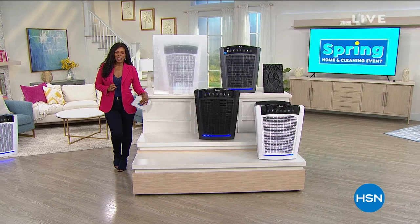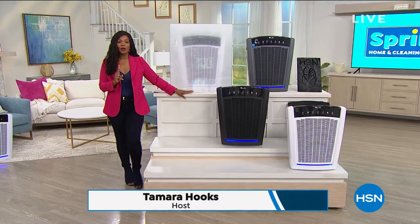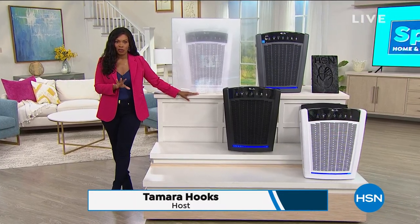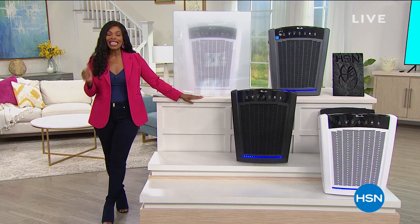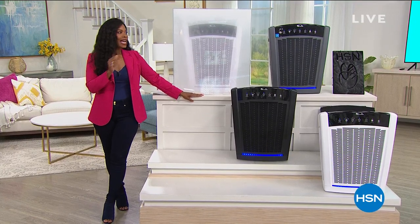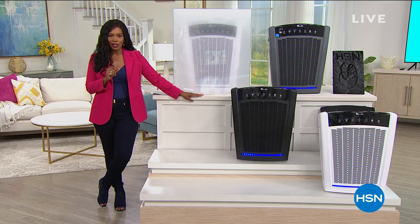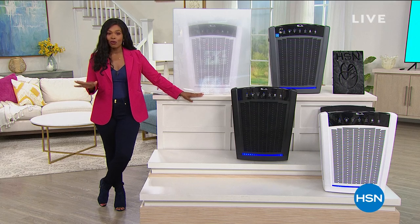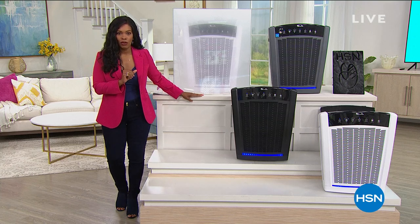You're watching HSN. I'm Tamara Hooks, your host. I ran into this studio because in these two hours, I hope you can stay and shop with me, because you're going to be picking up some great things for your home. We're going to clean easily and make it a fresher environment. If you see anything you want, you can use any major credit card and take advantage of FlexPay.